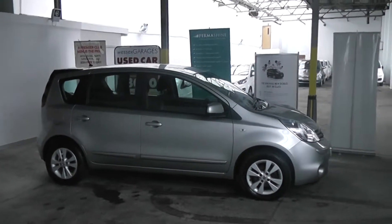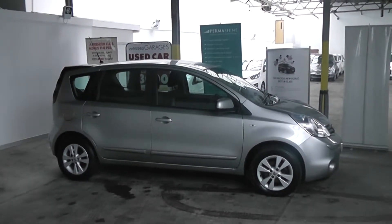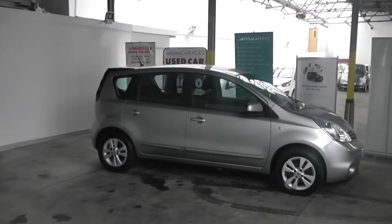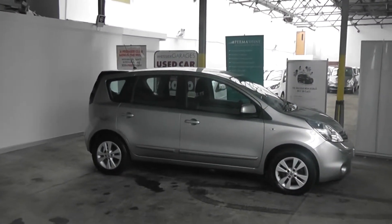Hi and welcome to Wessex Garage in Gloucester. The car we're looking at today is the Nissan Note Ascenta. The car has a 1.4 litre petrol engine, 5 doors, a manual gearbox, and comes finished in silver paint.